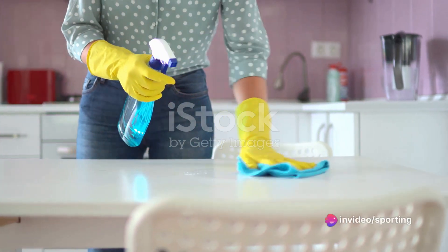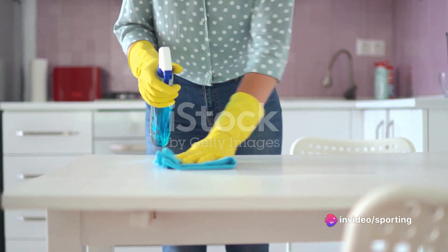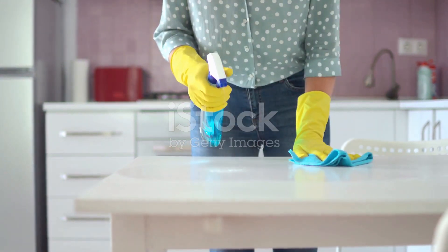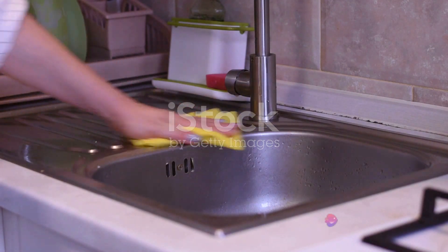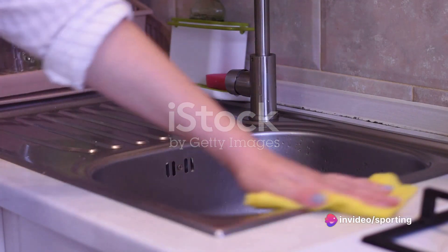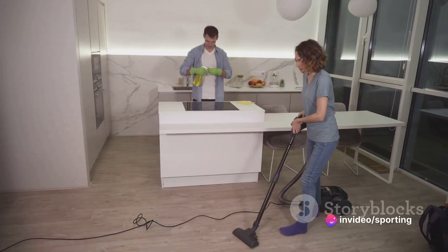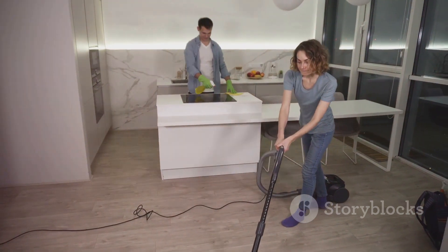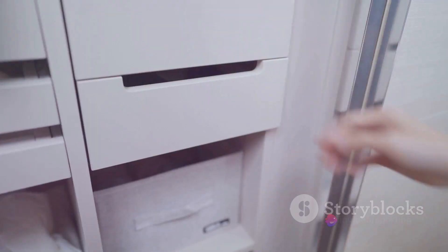Ever wondered why these quick and easy cleaning solutions work so effectively? Well, there's science and psychology behind them. The two-minute rule taps into the principle of immediate gratification. Completing a task quickly offers a sense of accomplishment, and this positive reinforcement motivates us to keep our environment clean. It's all about creating a habit loop — cue, routine, and reward.